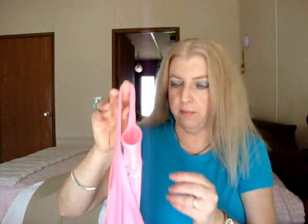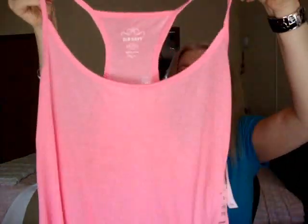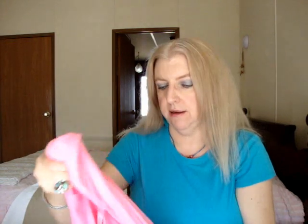I think that's all I got from Target. And then I just got one thing from Old Navy, and that is this bright, bright pink racerback cami tank in a shocking fluorescent pink. This was originally $12.94 but I got it on sale for $8, so I couldn't pass that up. I think you can never have enough of these because you can layer them under things, wear them to sleep in — they just come in handy, you can do so much with them.